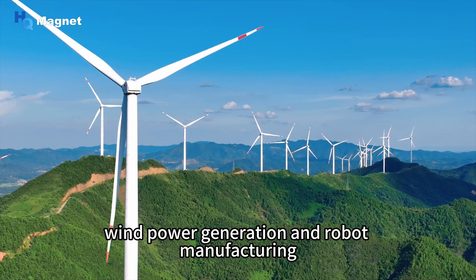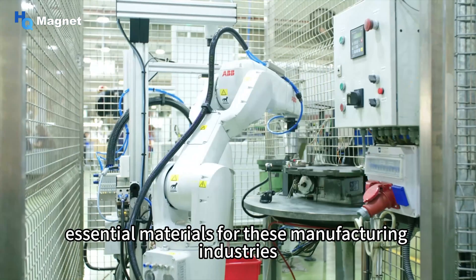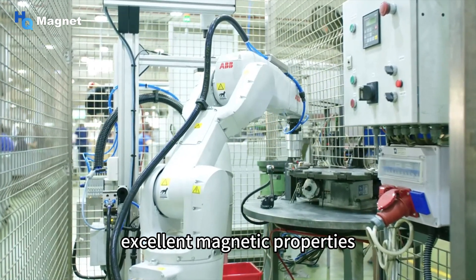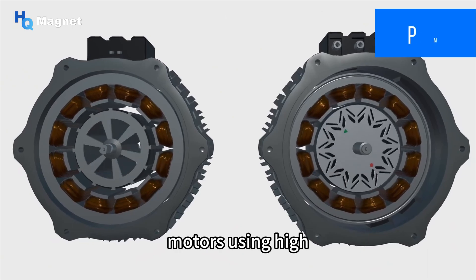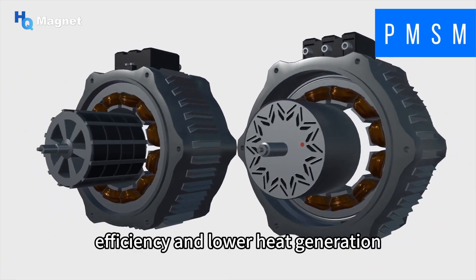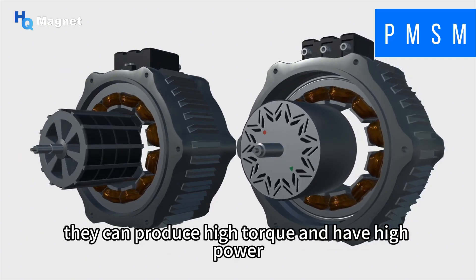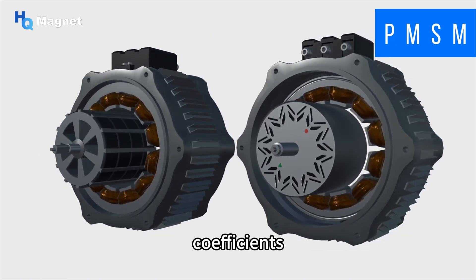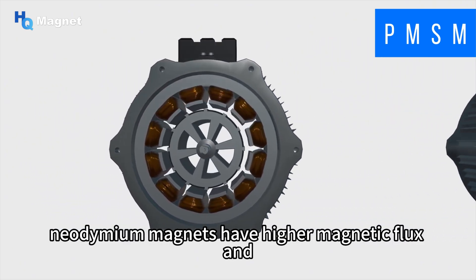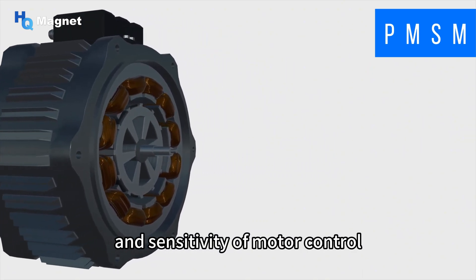With the development of electric vehicles, wind power generation, and robot manufacturing, high-performance neodymium magnets have become essential materials for these industries due to their irreplaceable magnetic properties. Motors using high-performance neodymium magnets can achieve higher energy conversion efficiency, lower heat generation at low speeds, and improved accuracy and sensitivity of motor control, with higher magnetic flux and energy product.